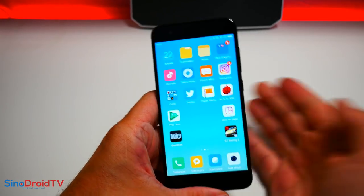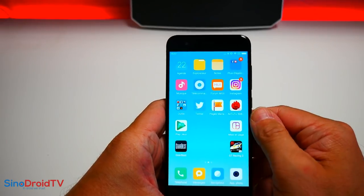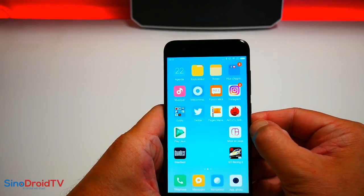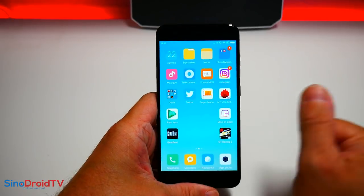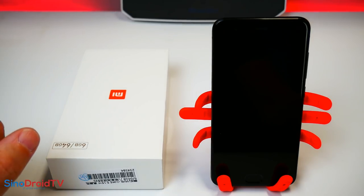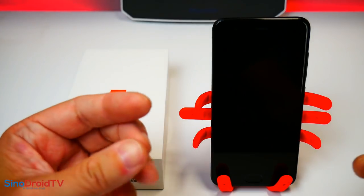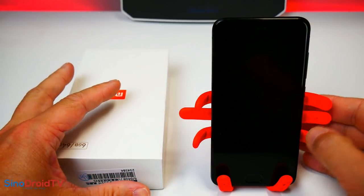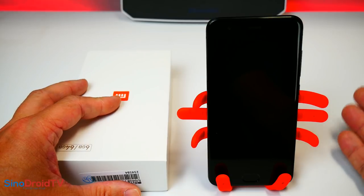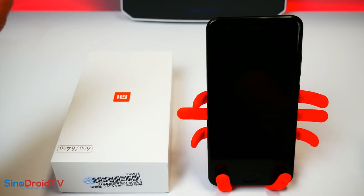Moi, j'ai fait le tour de tout ce qu'il fallait. On va attaquer par nos conclusions : les pours, les contres et la note finale. En pours, je mets tout finalement. J'ai oublié un point supplémentaire : sa batterie de 3350 mAh. Si vous êtes un gros gamer, il faudra le recharger au cours de la journée. Mais si vous ne l'êtes pas, que vous jouez avec l'autonomie, facilement deux jours sans problème — un sans faute de ce côté-là aussi.